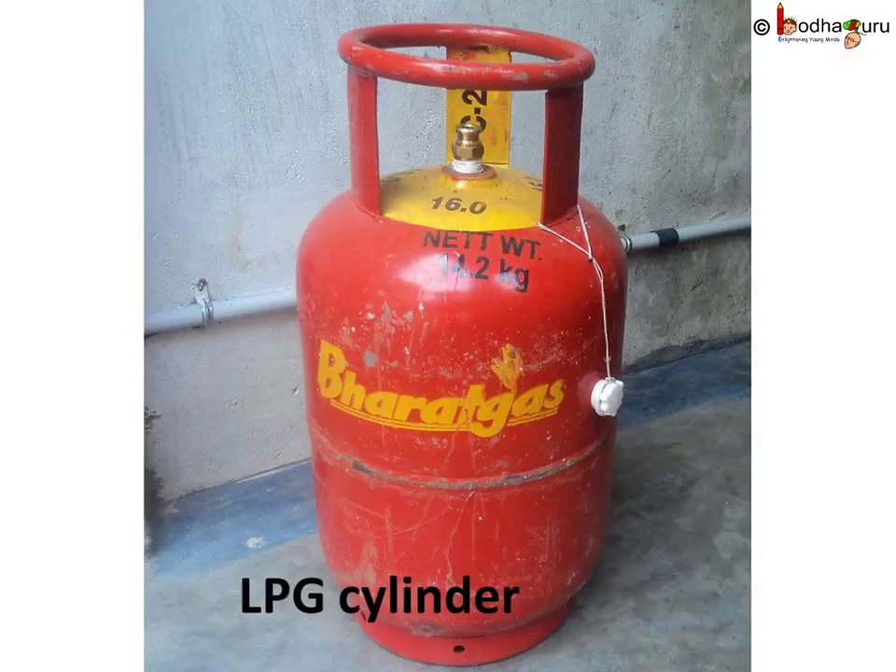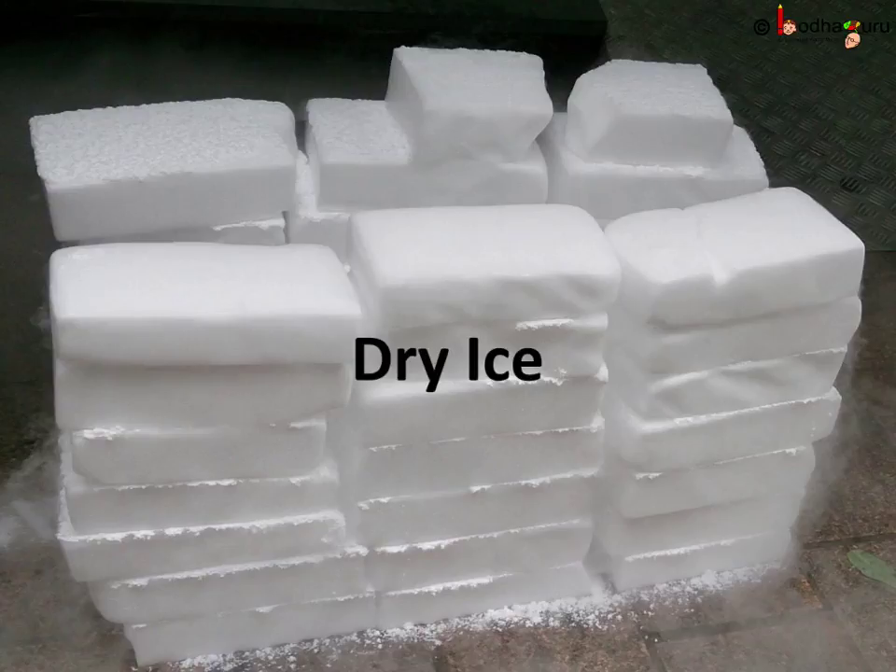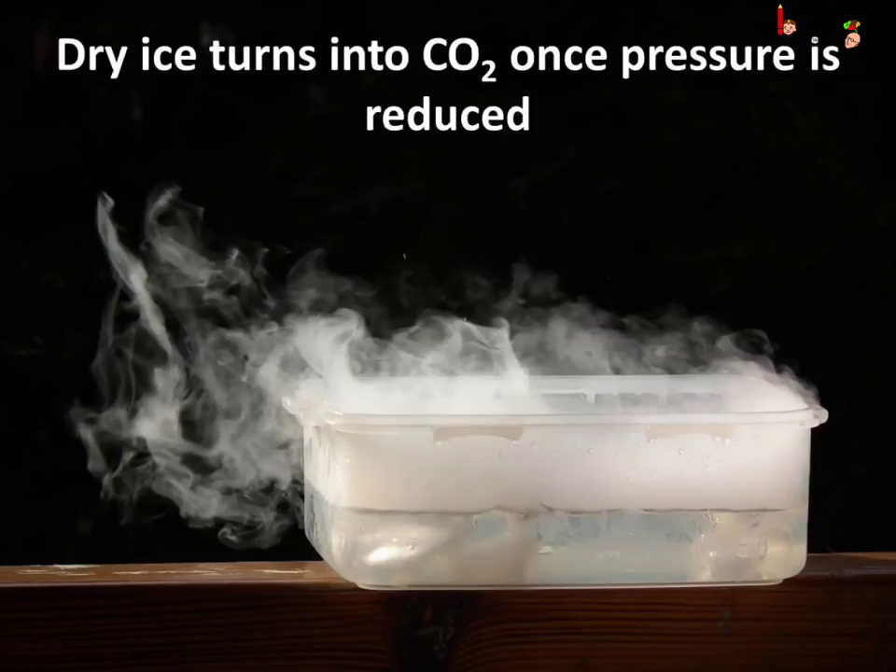This means very high pressure can bring the molecules closer and the gas turns into a liquid. Have you ever heard of dry ice? It is solid carbon dioxide. The gas is turned into solid by applying very high pressure and low temperature. When the pressure is decreased, dry ice evaporates very fast and turns back into carbon dioxide.